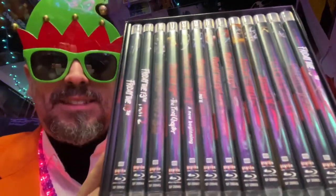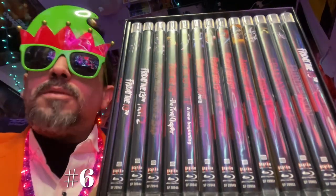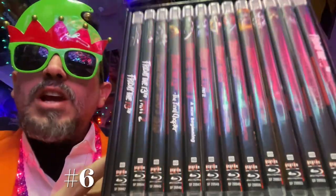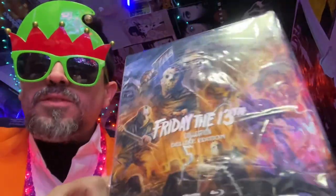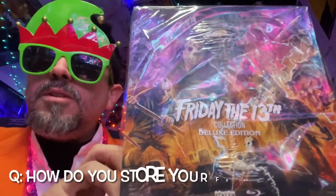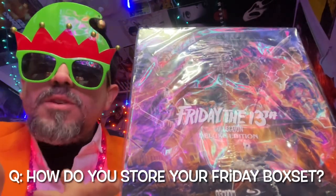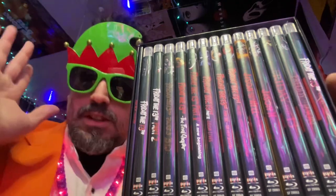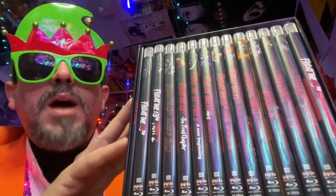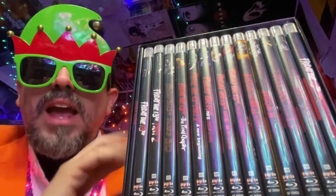I've saved this box set for number six because part six is my favorite film in the franchise. This is of course the Friday the 13th box set from Scream Factory — a massive undertaking, no doubt, putting all these movies together and getting the licenses. I'm not going to go into detail on every disc since I already did a full review and unboxing. 12 movies in the franchise plus an extras disc. Would I ever watch the whole thing again? Probably not — I'd watch my favorites: part six, part four, and part three, which I think is a masterpiece.